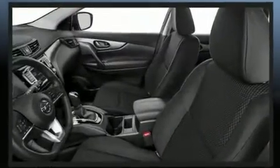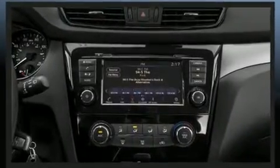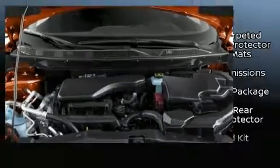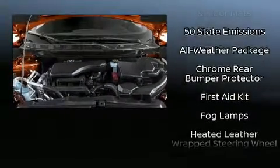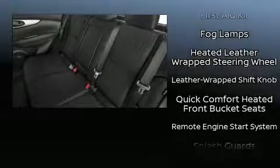Nissan also prioritized safety and security by including dual front impact airbags, front and rear side impact airbags, traction control, brake assist, ignition disabling, and four-wheel disc brakes with ABS.